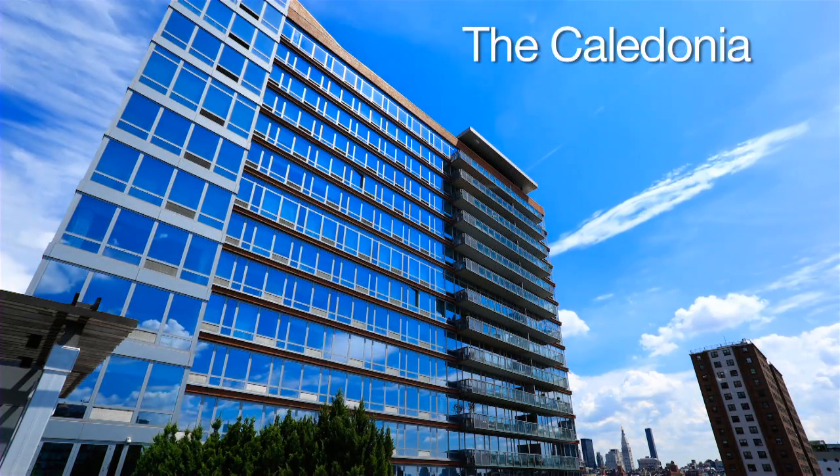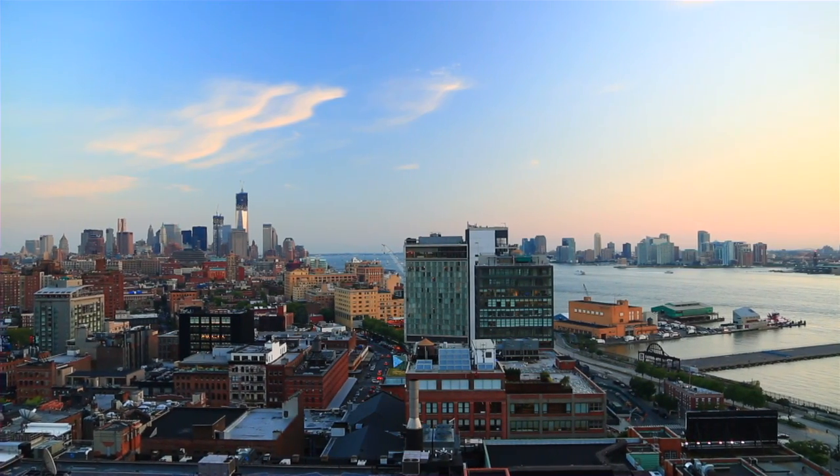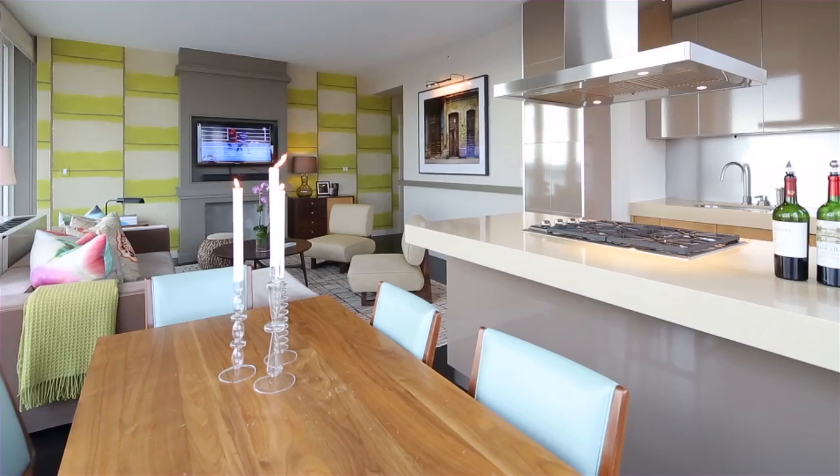Caledonia just has a wonderful building staff, it has a wonderful vibe, and a really nice feeling when you come home to these beautiful expansive views within your apartment.